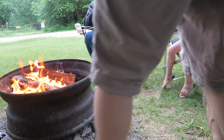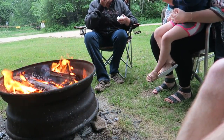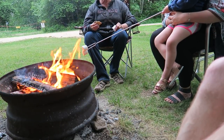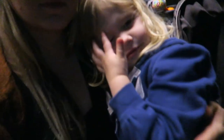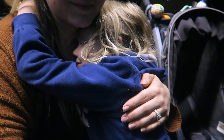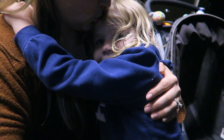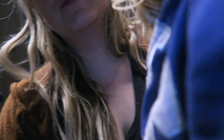We are going to start some dinner and then roast some marshmallows if it doesn't rain and have a fire. It's going to be a good night!